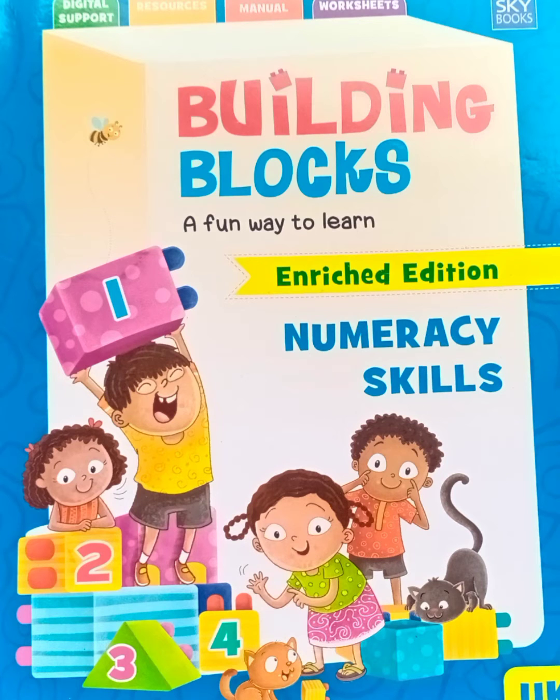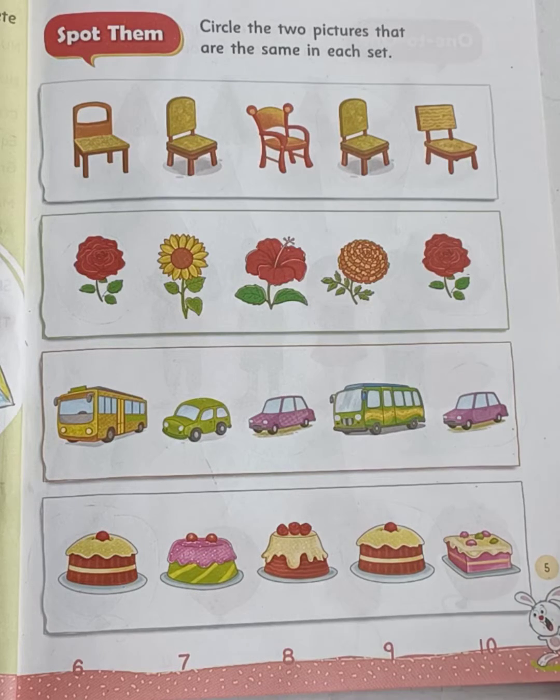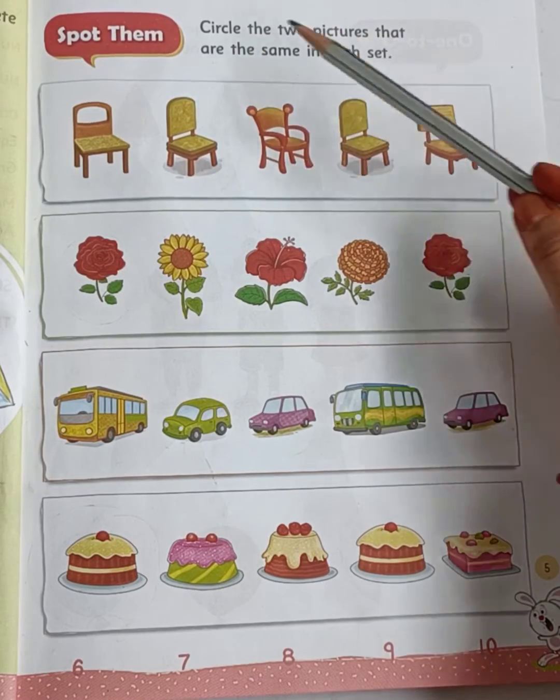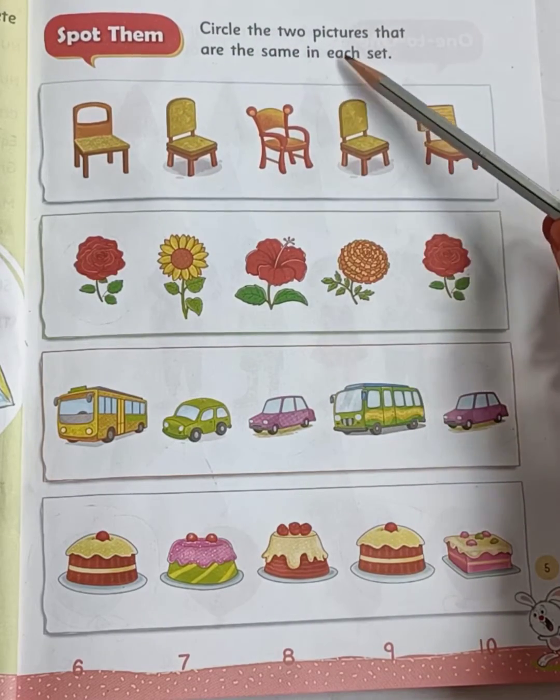Hello my dear children. Children, take out your numeracy skills book and come to page number 5. Let's read the question: Circle the two pictures that are the same in each set.